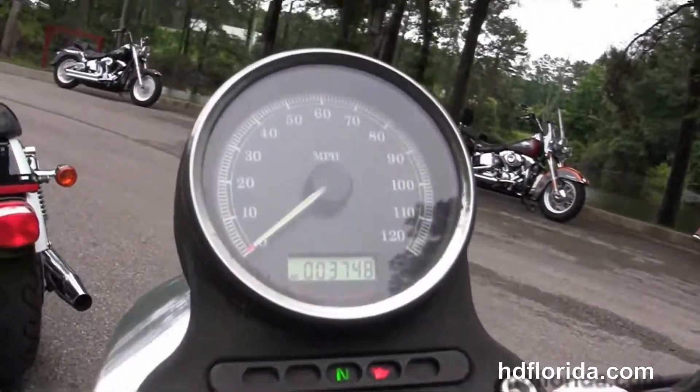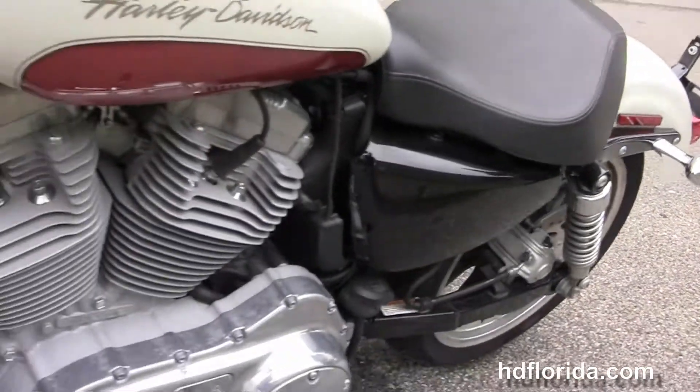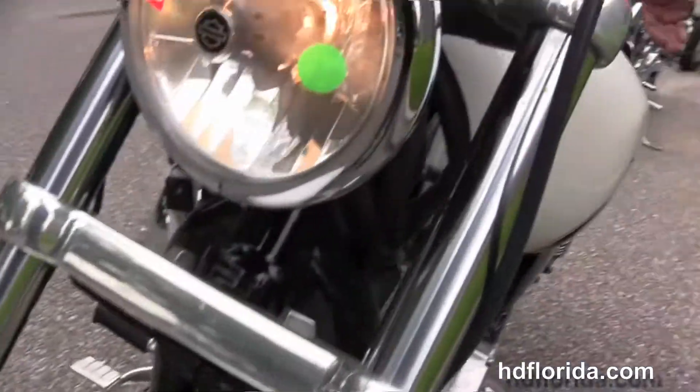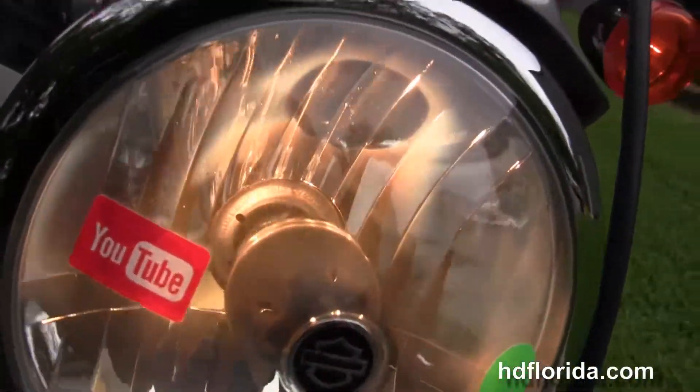Bucket style solo seat and a 4.5 gallon fuel tank with center mounted instrument cluster and pull back bars. This bike is in birch white and orange two-tone paint, only has 3,748 miles on it, in stock and ready for immediate delivery to get you down the highway today.